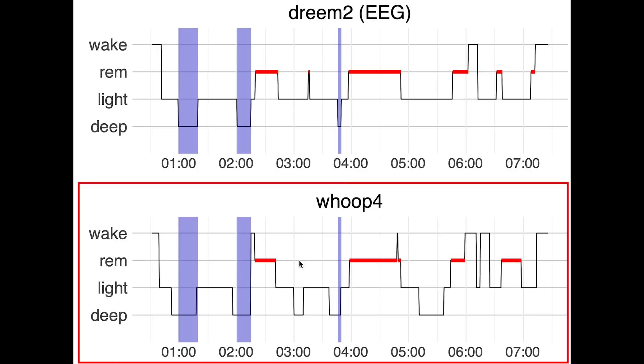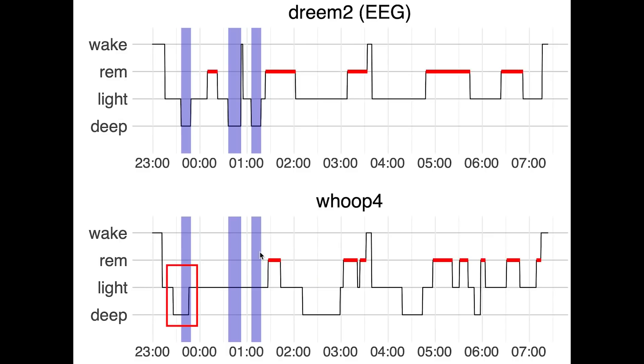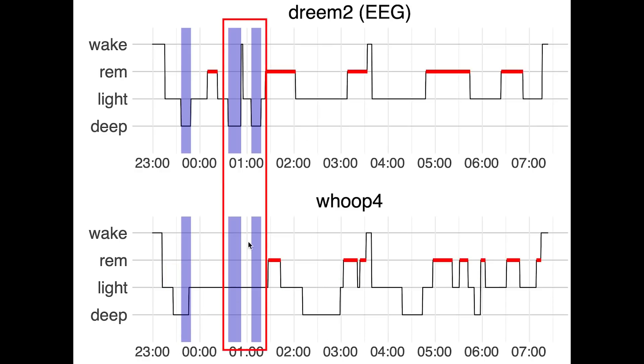On the bottom you can see a similar plot but now for the stages as recorded by the Whoop Strap 4.0. Here we see that the Whoop Strap did indeed detect all of my deep sleep. However, it also predicted some extra deep sleep while I was really in light sleep. Now this second night is less good — it only predicted a tiny bit of deep sleep in the beginning of the night and way too much at the end, so it missed these deep sleep segments right here.